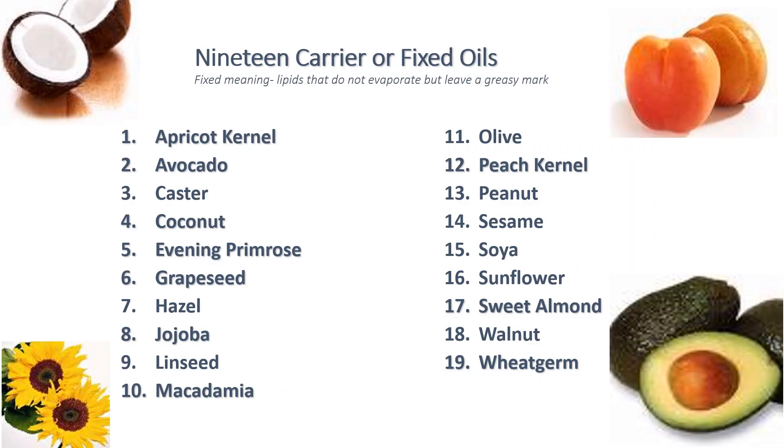You have 19 carrier or fixed oils in your syllabus and your essential oils need to be diluted in at least one of these carriers, if not more than one, to apply the oil to the body. The oils you have are: apricot kernel, avocado, castor, coconut, evening primrose, grapeseed, hazel, jojoba, linseed, macadamia, olive, peach kernel, peanut, sesame, soya, sunflower, sweet almond, walnut, and wheat germ.